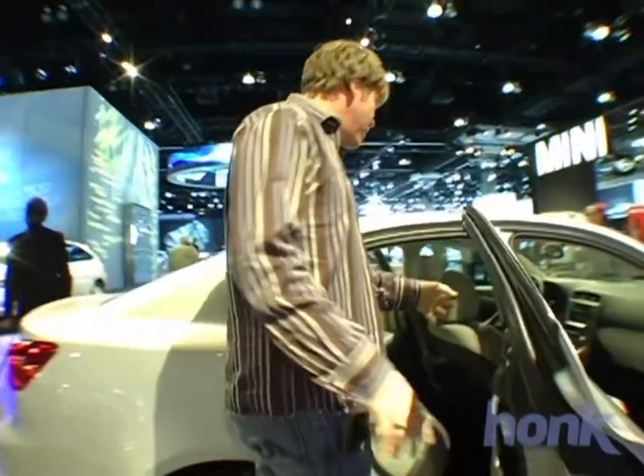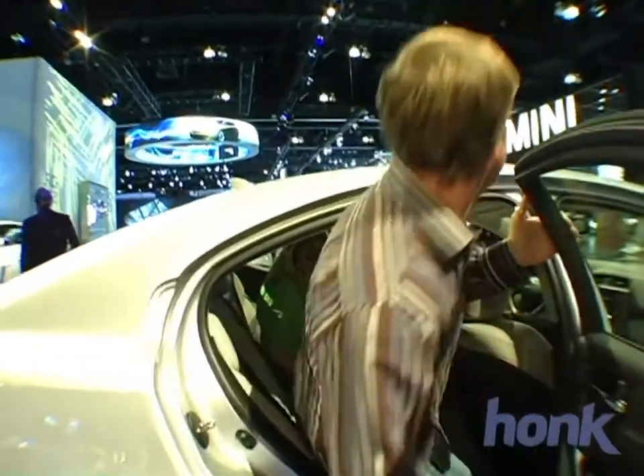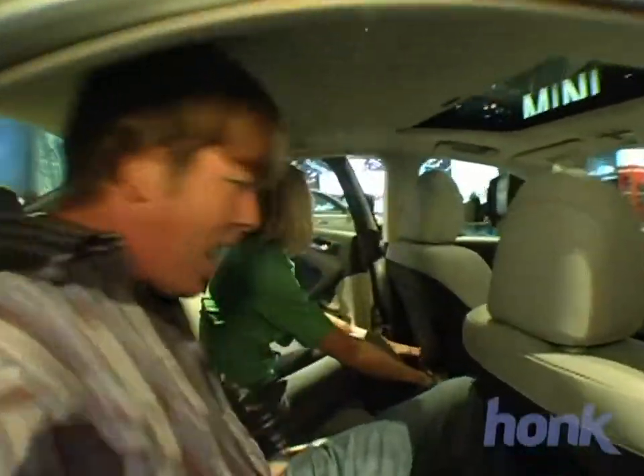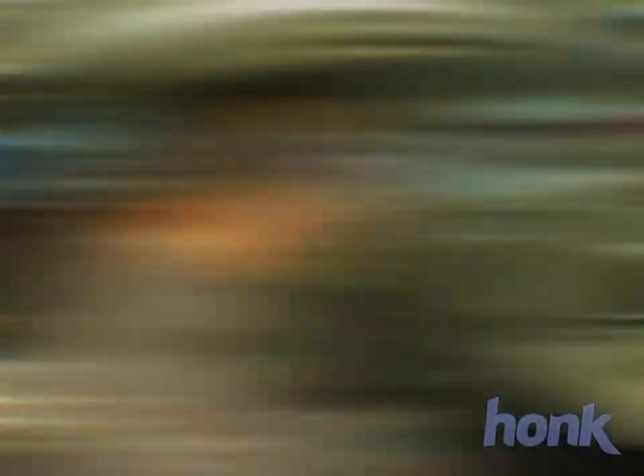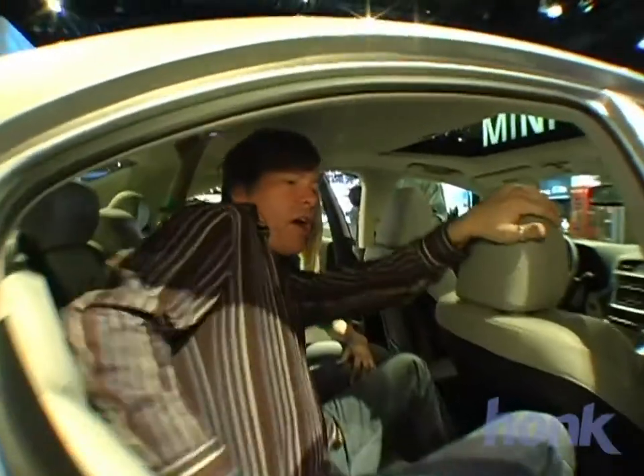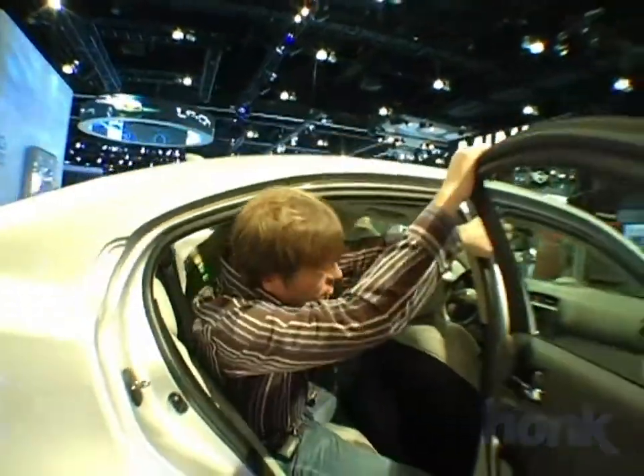I've got my front seat back really, really far — far enough to hold a guy of my size — and I can still get back here, although I really wouldn't want to do it for a long trip. This is definitely a good-looking car. It's well-appointed. It's got good features.